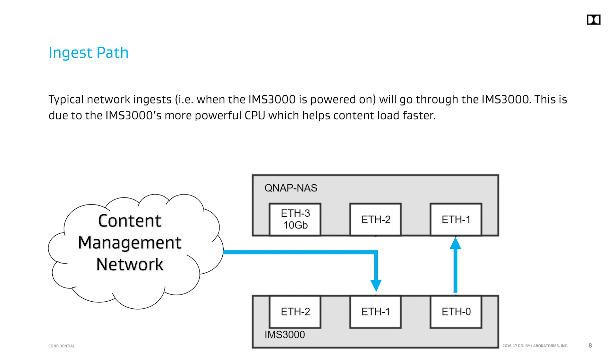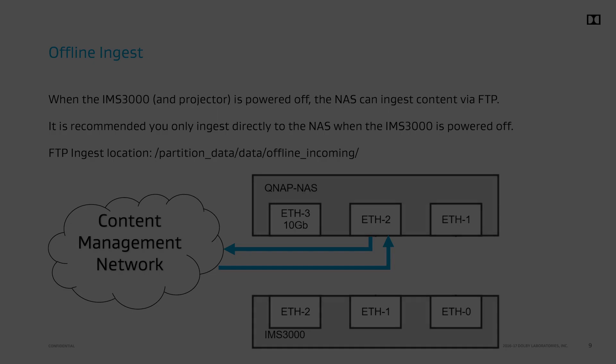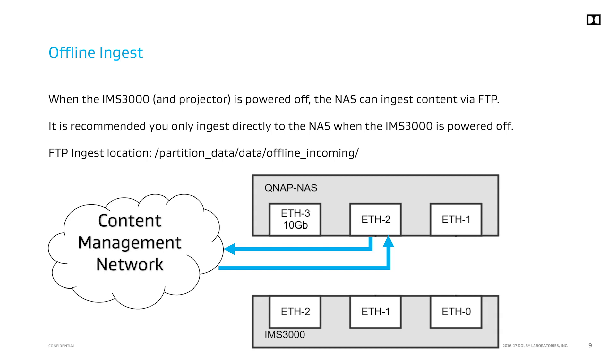The IMS 3000 ingest speeds are quicker than when content is transferred directly to the main storage NAS. When the IMS 3000 is powered off, the NAS is capable of offline ingest from the content management network. The main storage NAS performs the same ingest checks that the IMS 3000 performs. The Dolby TMS supports this offline ingest functionality in TMS software 5.0.3.